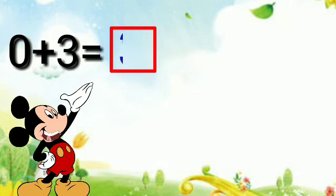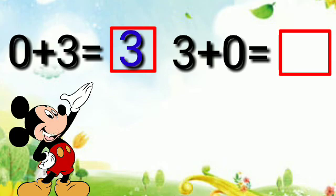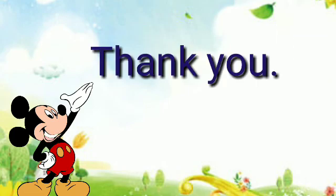Zero plus three is equal to three, and three plus zero is equal to three. Thank you.